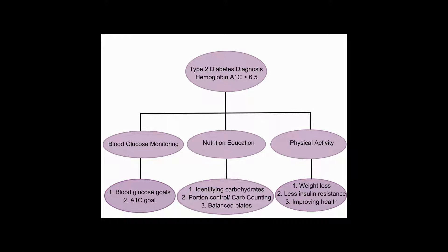Once someone has a hemoglobin A1c of more than 6.5, they are diagnosed with type 2 diabetes. There are three main topics that are important to discuss with your patients at this time: blood glucose monitoring, nutrition education, and physical activity.